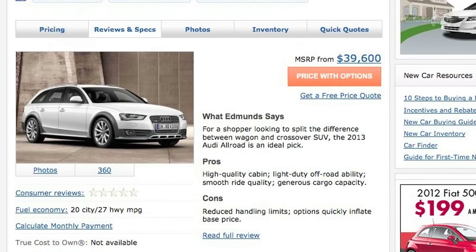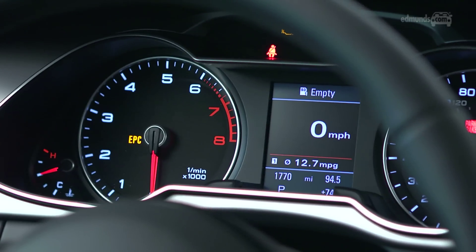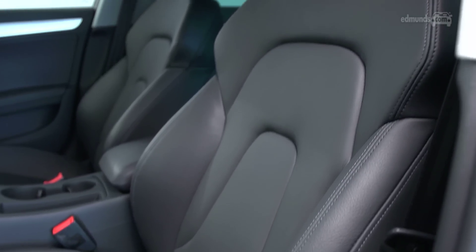Pricing begins at just under $40,000, with our almost fully-loaded Prestige test car coming in just over $50,000. This car's real strength is right here inside the cabin. These high-end materials are far nicer than the Outback and a step above the Volvo as well. Plus, the Audi comes standard with leather — BMW and Volvo make you pay extra.